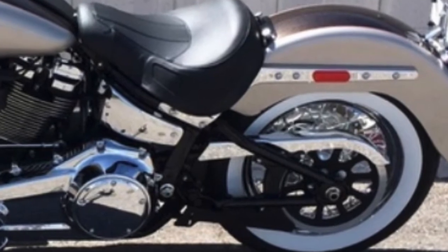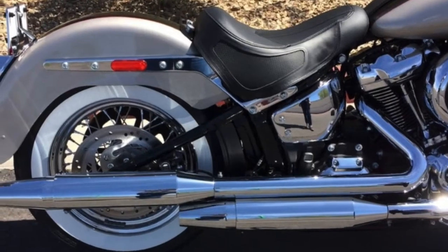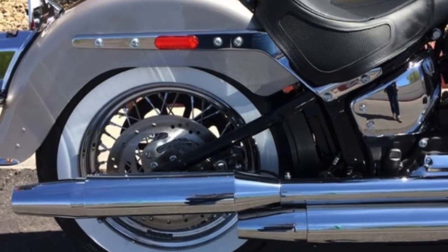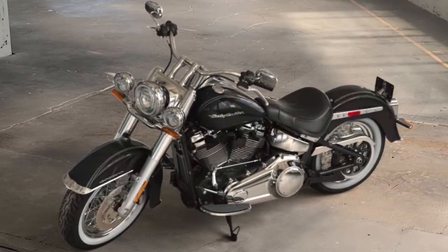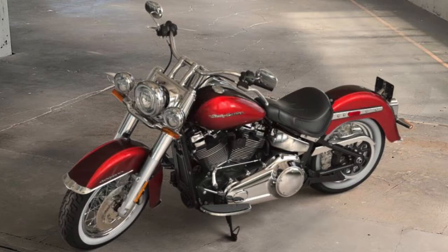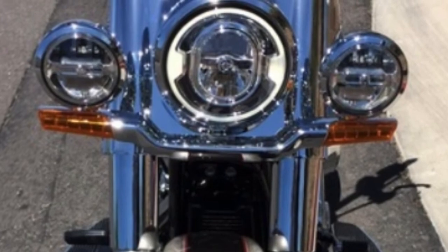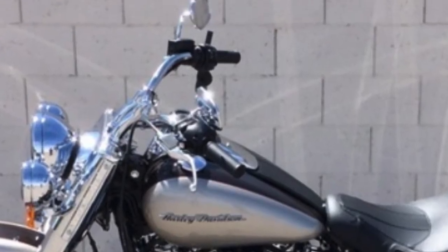Easily adjustable rear suspension allows for dynamic cornering capability while preserving the hardtail look. The 2018 color options are vivid black, twisted cherry, electric blue, silver fortune with Sumatra Brown, and wicked red with twisted cherry.